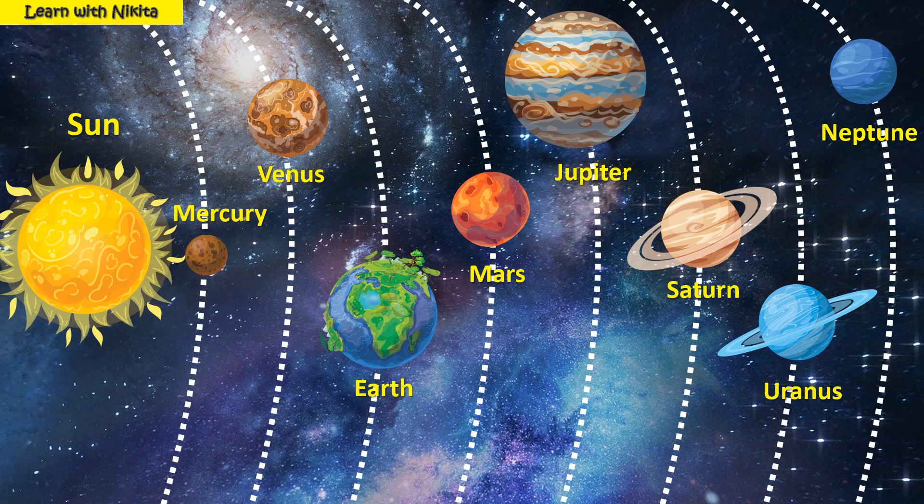Let's see the names. Sun is a star. Now we see the sun and its eight planets. First planet is Mercury, second is Venus, third planet is Earth, fourth planet is Mars, fifth planet is Jupiter, sixth planet is Saturn, seventh planet is Uranus, and eighth planet is Neptune.